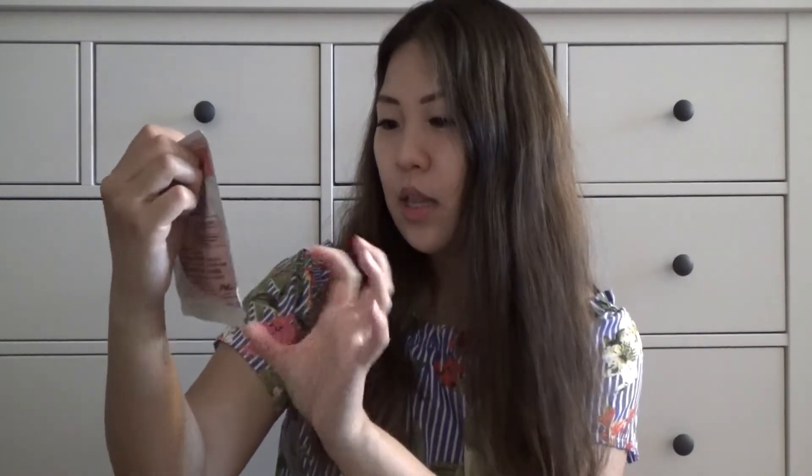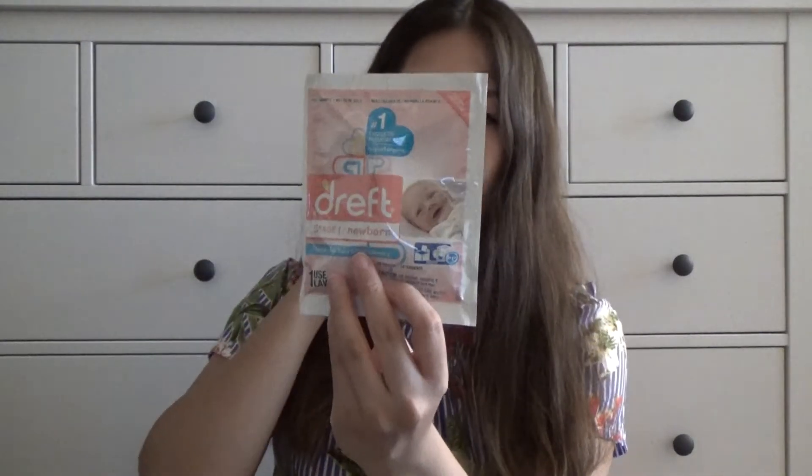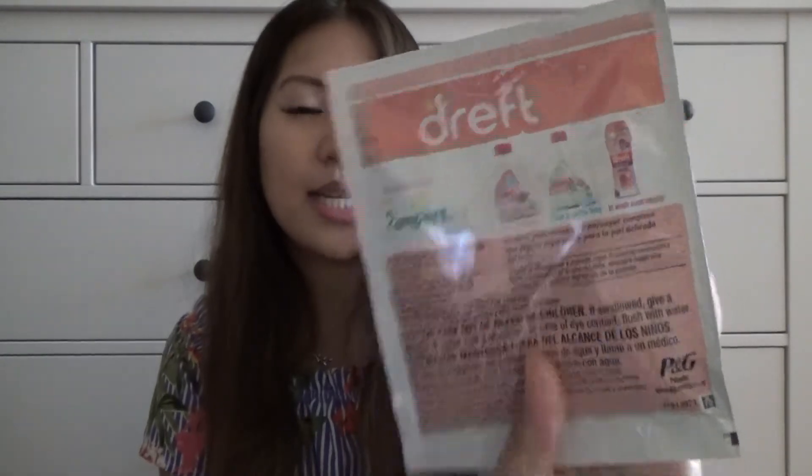It's a sample of laundry detergent by Dreft, Stage 1 Newborn. I'm sure that when you have a baby you'll go through so many loads of laundry all the time, especially because they get dirty constantly. It says 'perfect for baby's first laundry' and it's the brand recommended by Pampers. There are different types: Stage 1 Newborn, Stage 2 Active Baby, and an in-wash scent booster. Can't wait to try this.